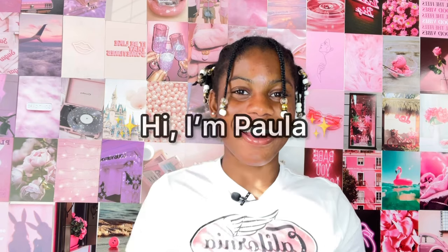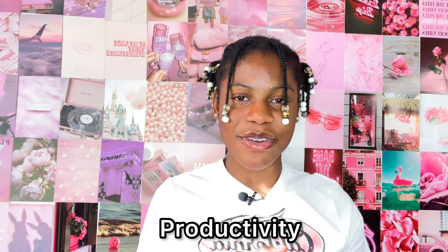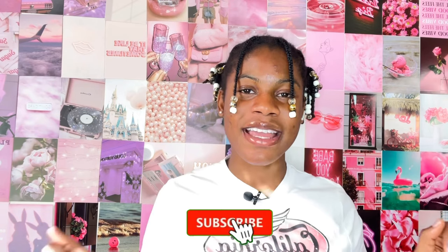Do you want to know how you can get this and this for free on Amazon? If so, keep watching. Hello everyone, welcome back to my YouTube channel. If you are new here, hi, I'm Paula. On this channel I create content about lifestyle, productivity, fitness, and skincare. If that sounds interesting, definitely hit the subscribe button down below.